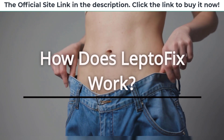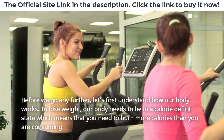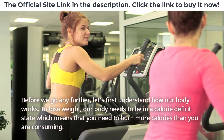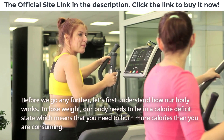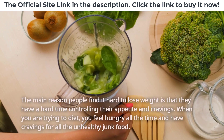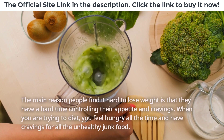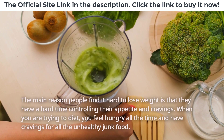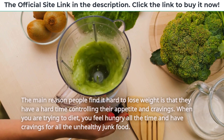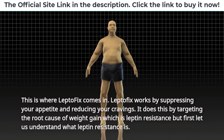How does LeptoFix work? Before we go any further, let's first understand how our body works. To lose weight, our body needs to be in a calorie deficit state, which means that you need to burn more calories than you are consuming. The main reason people find it hard to lose weight is that they have a hard time controlling their appetite and cravings. When you are trying to diet, you feel hungry all the time and have cravings for all the unhealthy junk food. This is where LeptoFix comes in.